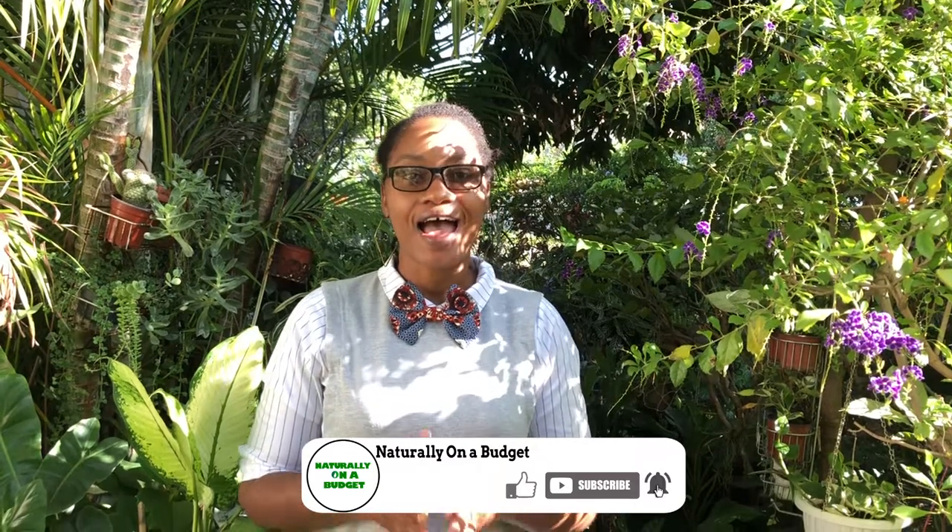Welcome or welcome back to my channel where I share with you what I do to live naturally on a budget. Today we're going to be getting into another episode in our medicinal herb garden series, and we're going to talk a little bit about the spirit weed. Remember, I'm just sharing this to retain Jamaican heritage, culture, and folklore — not for providing any form of medicinal advice. So if you're unwell, please see a doctor. For information purposes only — that's my disclaimer.